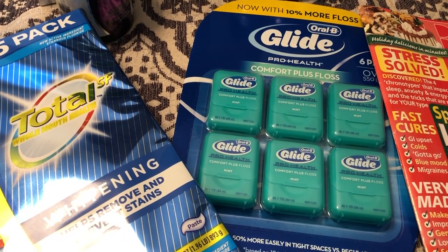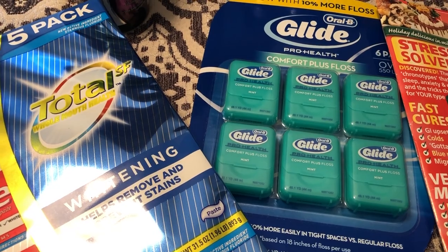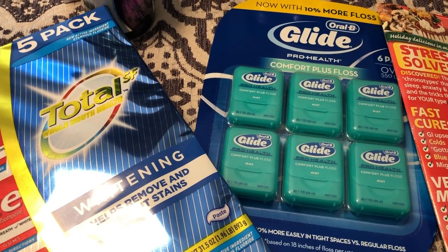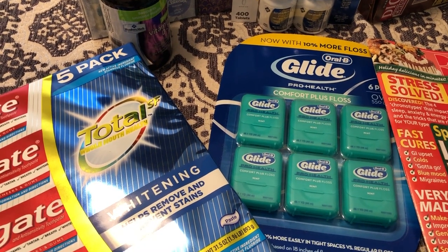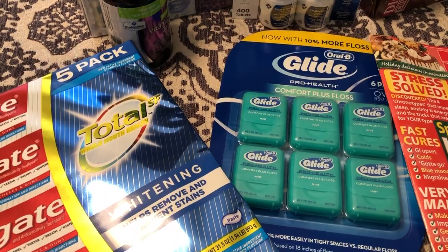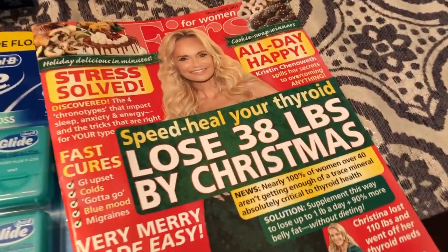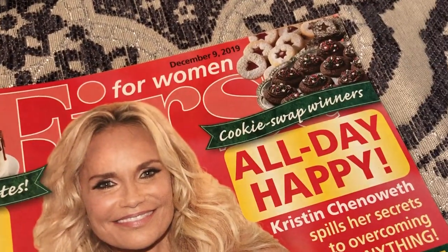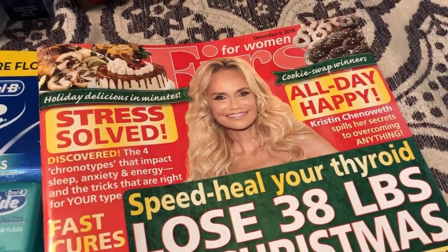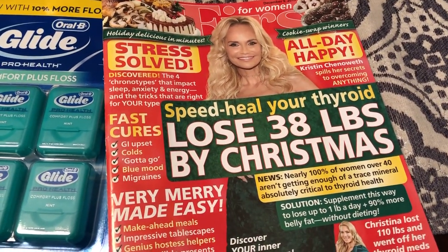We needed some dental floss, and the dental floss was $13.98, but it was $2 off so it was $11.98. And I just like magazines, especially around Christmas time — I love recipes. Anytime I see a magazine with really good looking Christmas recipes, I grab it. So that's why I grabbed this one. The magazine was $2.76.